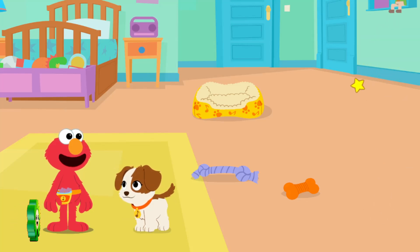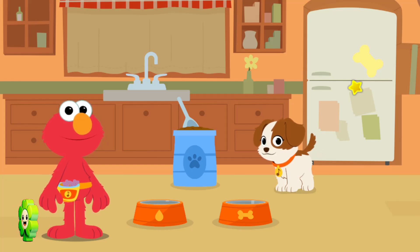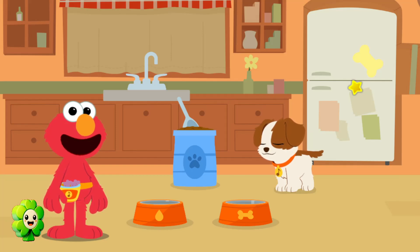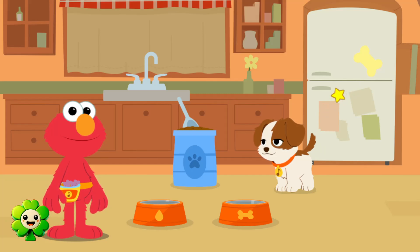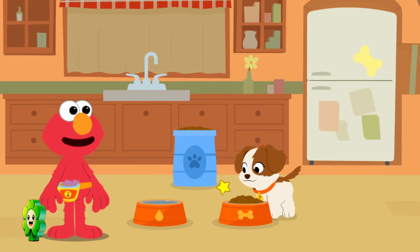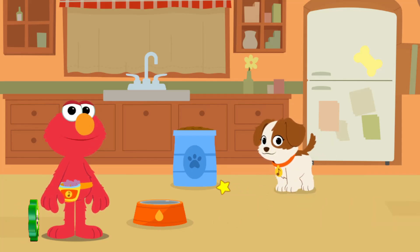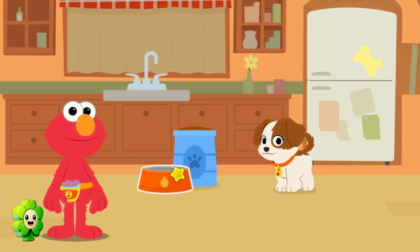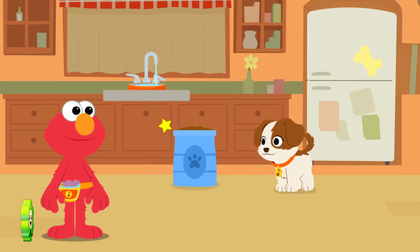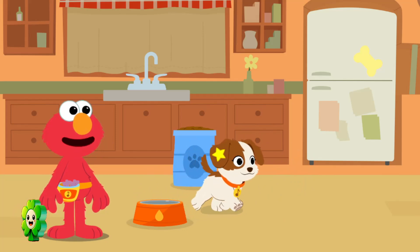Let's go to the kitchen! Meal time! Growing puppies need to eat, but make sure not to give them too much at once. Let's give Tango some breakfast. Click to give Tango one scoop of kibble. Yummy food for puppies. Don't forget to fill up her water bowl. Let's give Tango some water. It's important for everyone to stay hydrated, even little puppies.